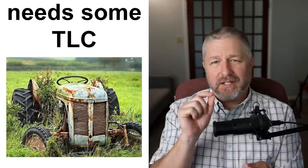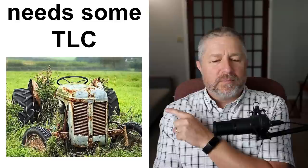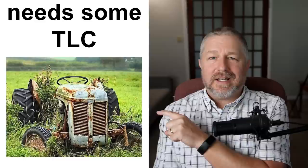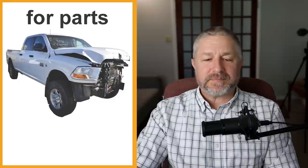That brings me to another phrase: 'needs some TLC.' TLC stands for tender loving care. Usually, this means the item isn't broken, but it might not look great or there are a couple of things wrong with it. If you bought this tractor and it said 'needs some TLC,' it means it needs to be painted, maybe needs an oil change, and there are a couple of small things that need to be fixed. You would simply say it 'needs some TLC' — needs some tender loving care.